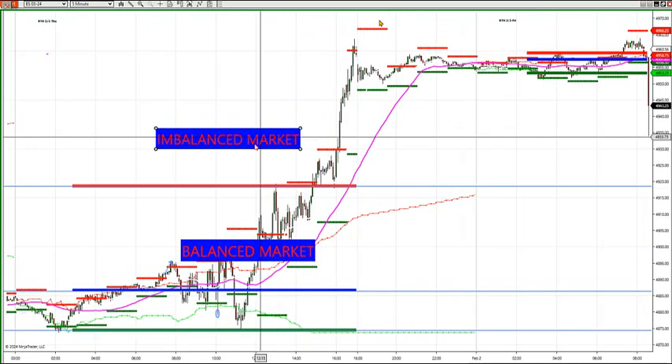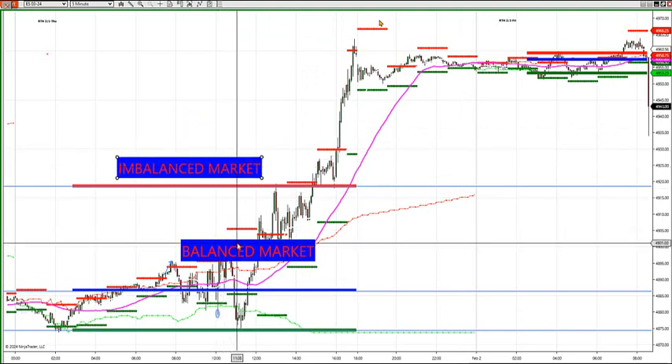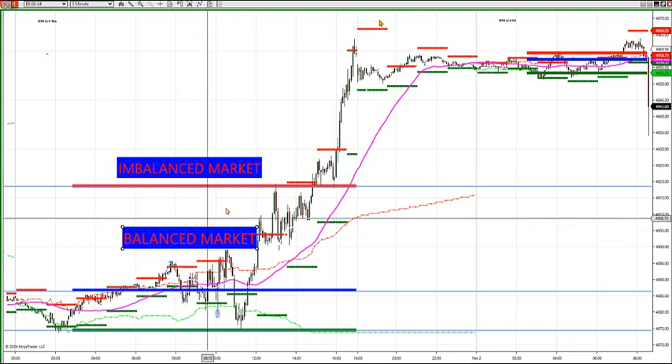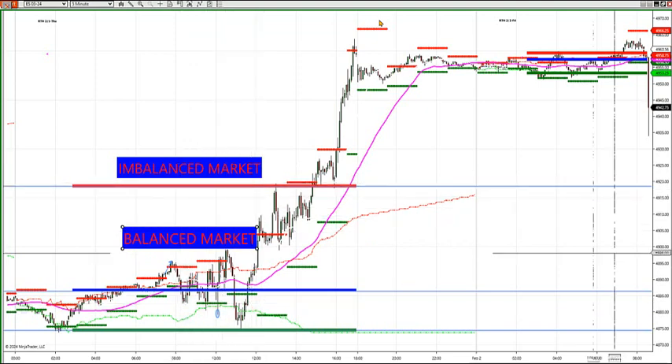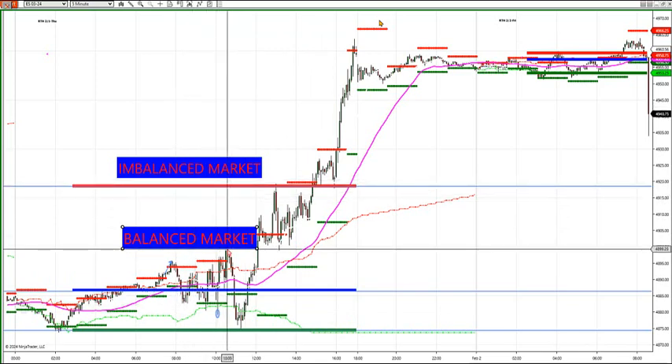We got out of an imbalanced market yesterday, and look what can happen. We went from a balanced market — a balanced market is when you're in between HVA and LVA. So we are in an imbalanced market right now.